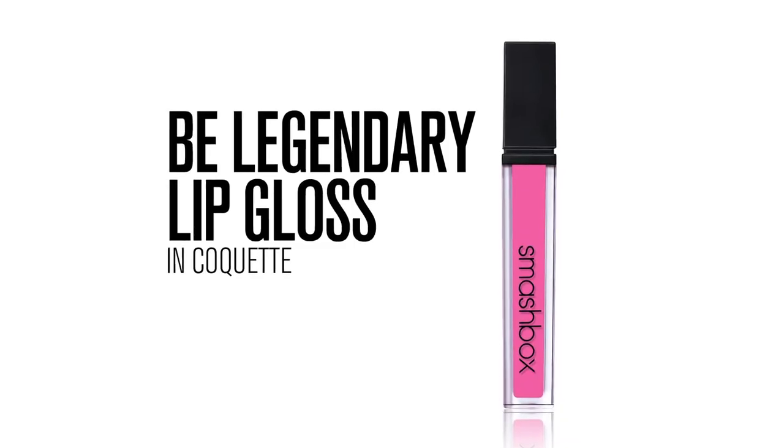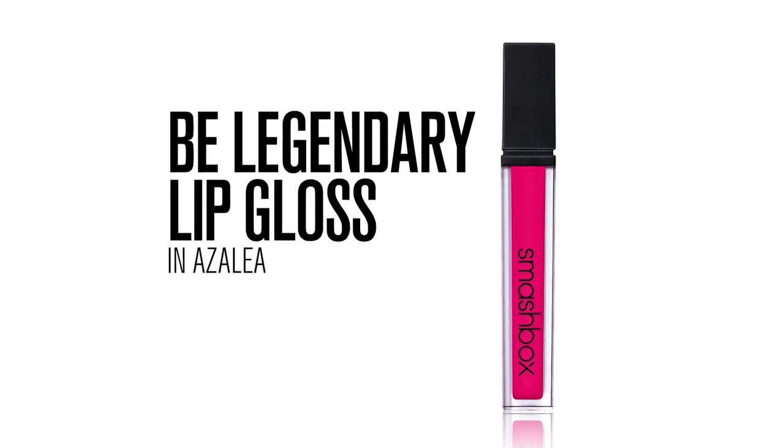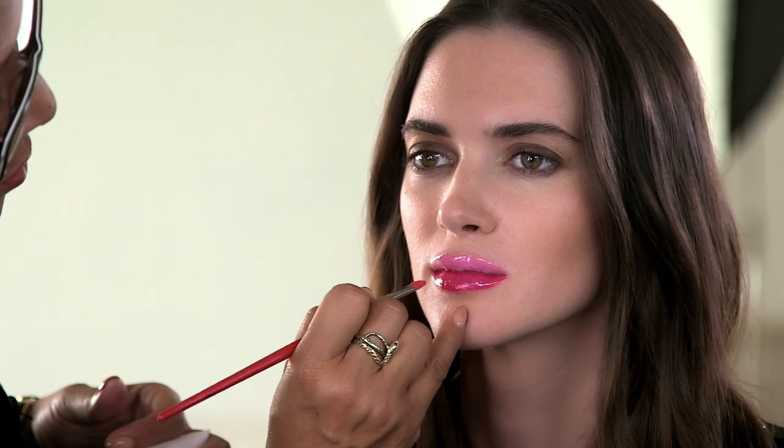Take Be Legendary lip gloss in Coquette and saturate only the top lip with this color. Then take your second shade — I'm using Azalea — and apply the same amount to the bottom lip. And that's it! Super simple, right? But remember, you can make this look even more intense: start with Be Legendary lipstick and then layer the corresponding gloss shade on top. The key is to pick two shades that are really vibrant so the two-tone effect really shows. They're not sticky or tacky and they feel wonderful on the lips.